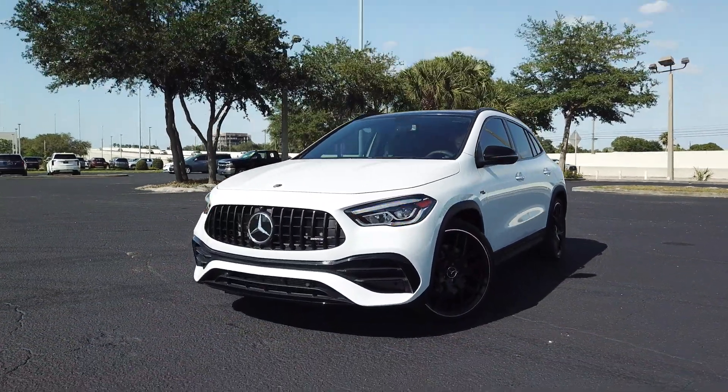This thing is about a second quicker on all the metrics versus your base GLA. The styling you get when comparing to rivals — this is faster than the BMW, and it's almost the same speed as the RSQ3, but we don't even receive that in the United States. Let me know in the comments what you think about the 2022 Mercedes AMG GLA 45 as we go into the interior and take this for our test run.